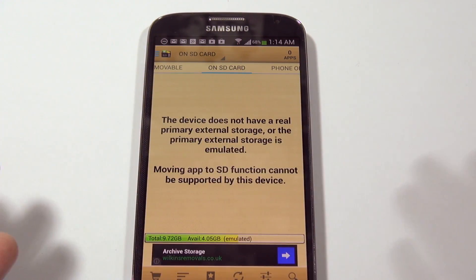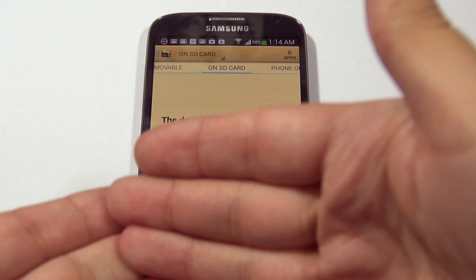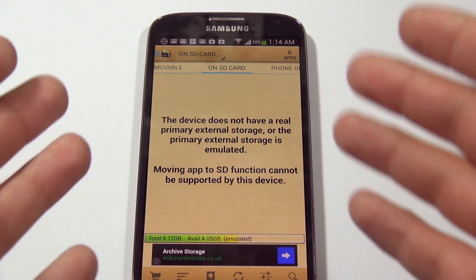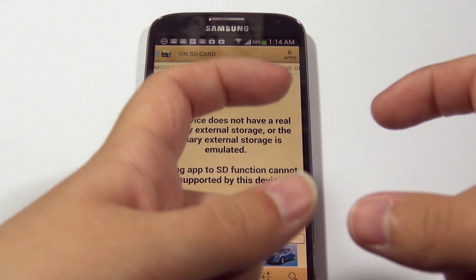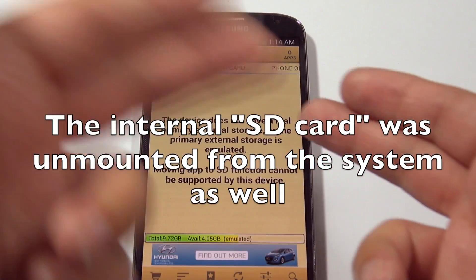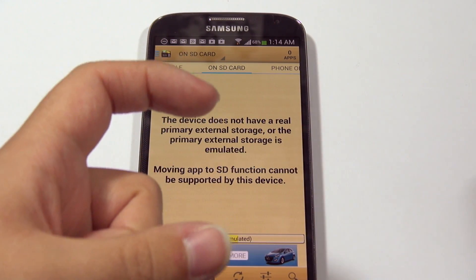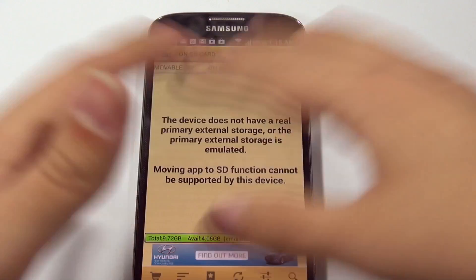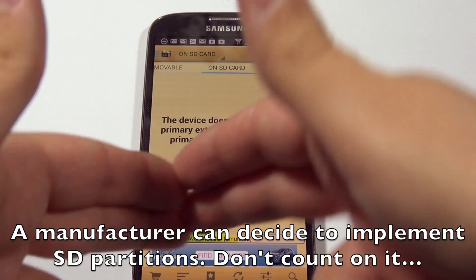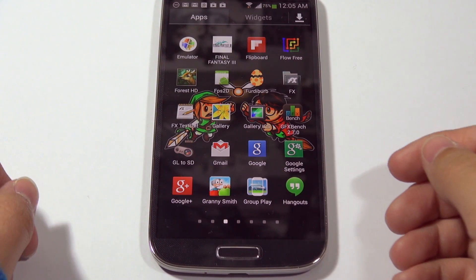Google taking this feature away upset a lot of people because they valued plugging their phone into a computer, separating the SD card and reading it to transfer files — that was called USB mass storage. The problem was the external SD card was still part of the system, and when it was mounted to your computer, your phone could no longer access that memory. So they took that ability away, and it became one solid piece of memory — no separate partitions, just one partition with a file system that the phone reads as an internal SD card, called emulated external storage.